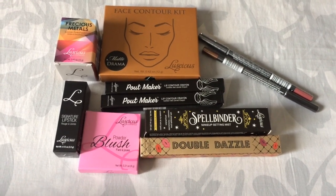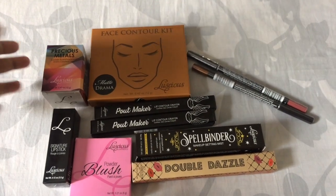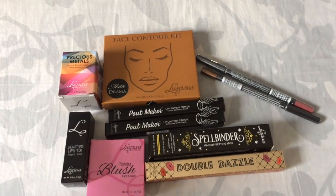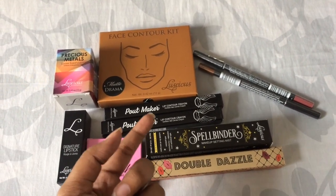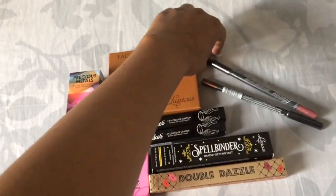First is the contour kit and band drama. Then we have 3 loose eye shades in different metallic colors. Here we have the signature lipstick in shade 16. Then the pink blush. Then the double dazzle — that's the spellbinder make mist. And 2 crown lipsticks.